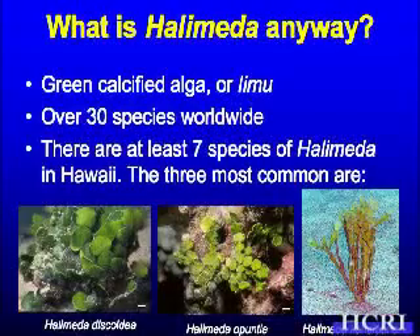Here in Hawaii, we have at least seven species described, with another species currently being described. The three most common are Halimeda discoidea, Halimeda opuntia, and Halimeda kanaloana.